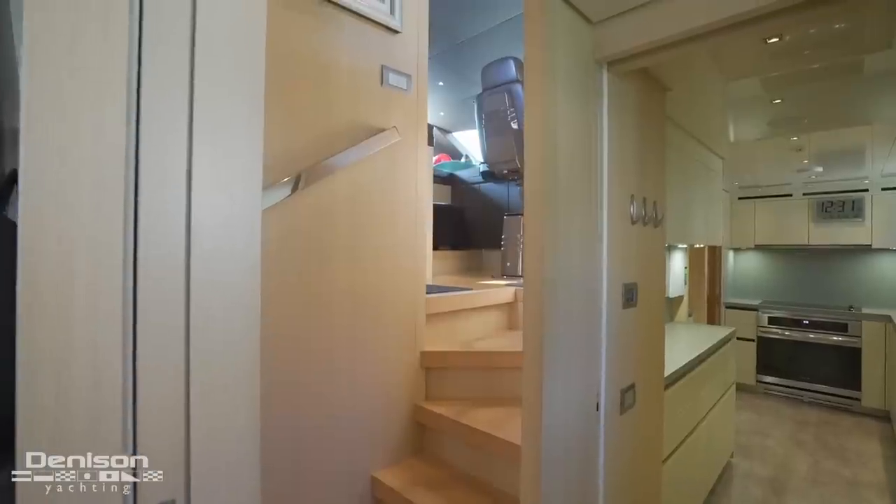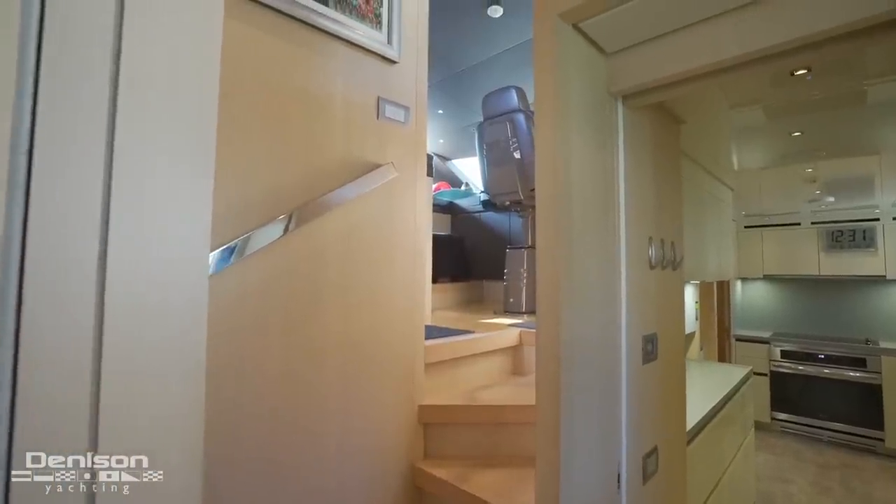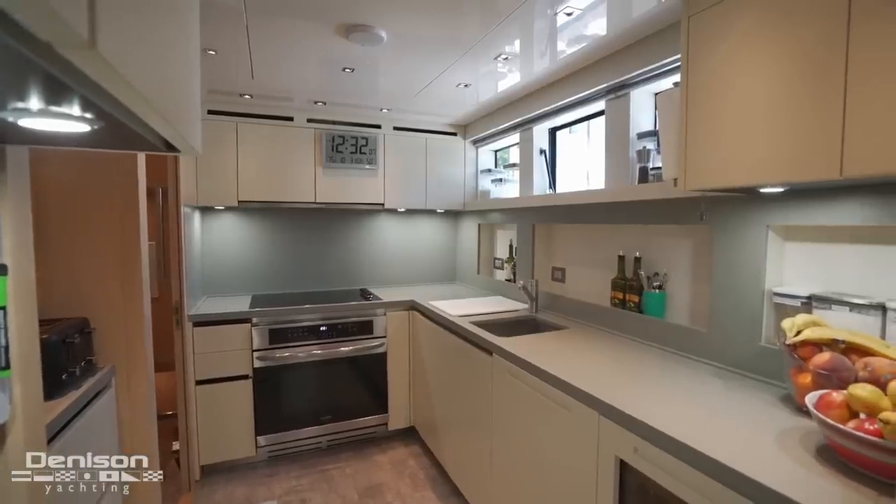Coming into this starboard area, you have access to the pilot house up top and also access to the galley, where you move through and go to the crew quarters.